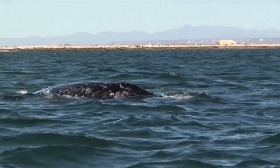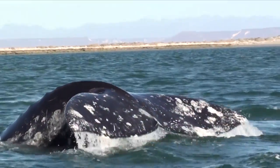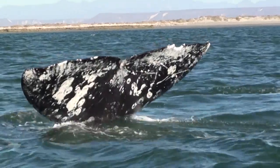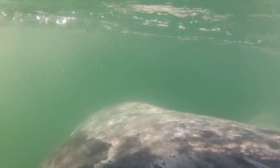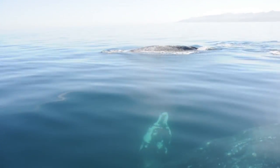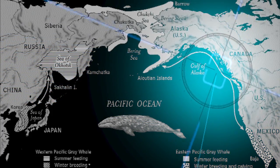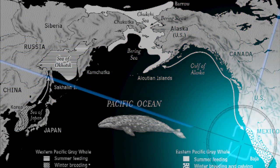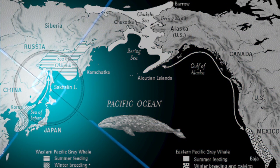For over 40 years, NOAA scientists have been collecting data and piecing together the story of the gray whale. Each year, new discoveries are made, revealing the secrets of this ancient traveler. With the northeastern Pacific population recovered, leading scientists from the NOAA Southwest Fisheries Science Center continue their research efforts to help save the western population from extinction.